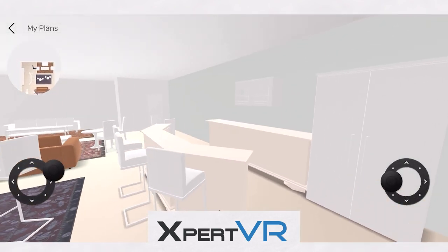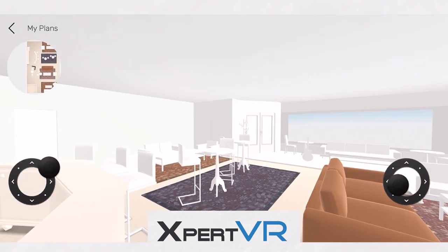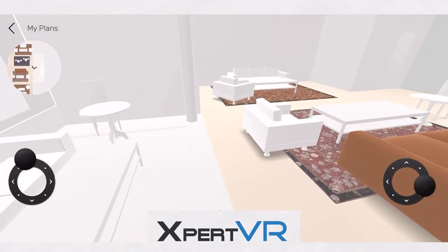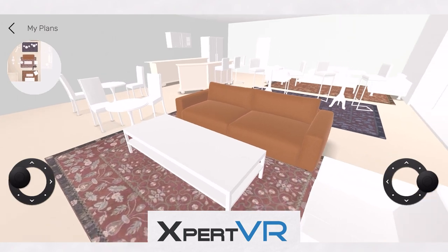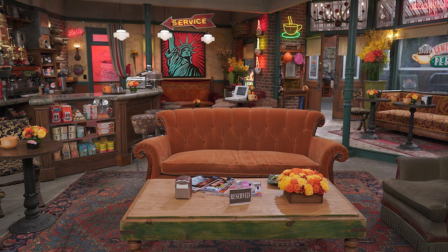Now let's do one last walkthrough around the cafe to see everything one last time. So yeah, that was the infamous Central Perk. It was cool and fun actually creating this set from scratch and adding the little details that I remember from the show.